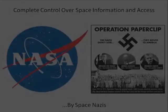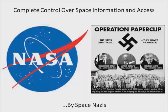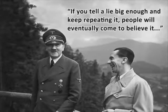Another way we're programmed is by centralised and complete control over space information. That control is held by the space agencies around the world — NASA, ROSCOSMOS, and the European Space Agency. It turns out that NASA is essentially composed of Nazis. Look up Operation Paperclip — NASA was actually formed from Nazi scientists transplanted to America after the war. The Nazi approach to propaganda is: if you tell a lie big enough and keep repeating it, people will eventually come to believe it.